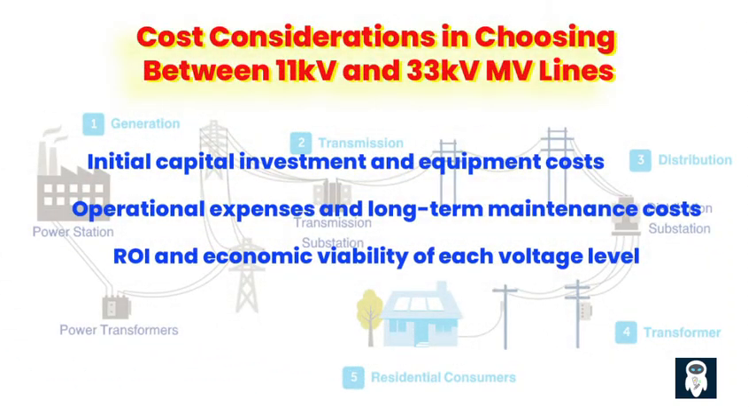Initial Capital Investment and Equipment Costs. When it comes to power distribution, cost considerations play a significant role in decision making. Opting for an 11 kV MV line can often be the more financially sensible choice. The initial capital investment and equipment costs associated with installing and maintaining 33 kV lines are typically higher compared to their 11 kV counterparts. For budget-conscious electric companies and consumers, this can make a substantial difference in long-term expenses. In addition, 11 kV MV lines generally require less maintenance and incur lower operational expenses compared to 33 kV lines. The higher the voltage, the higher the complexity, and the higher the likelihood of costly repairs and maintenance. By opting for 11 kV lines, you can potentially save significant costs in the long run.